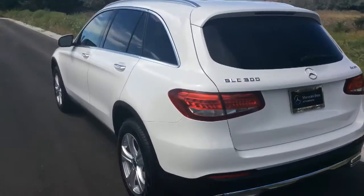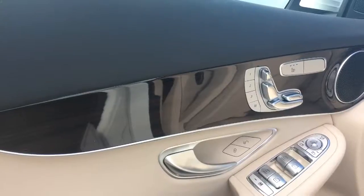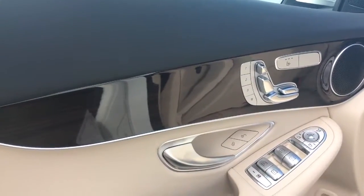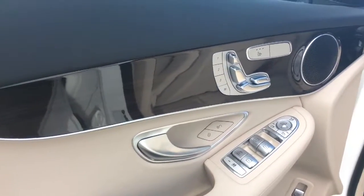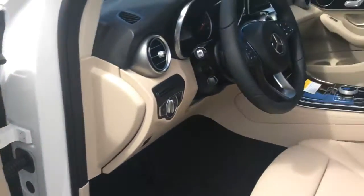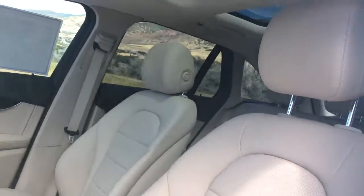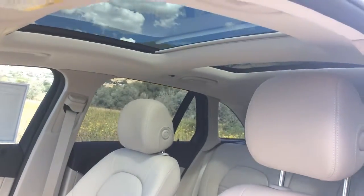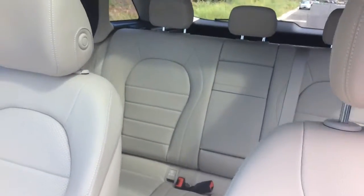With your Dynamic Select modes, it's almost like five cars in one. Let's take a look at the interior. Here's a look at the silk beige paired with the linden wood, nice brushed metal accents, and the panoramic sunroof that keeps that interior cabin bright and airy.